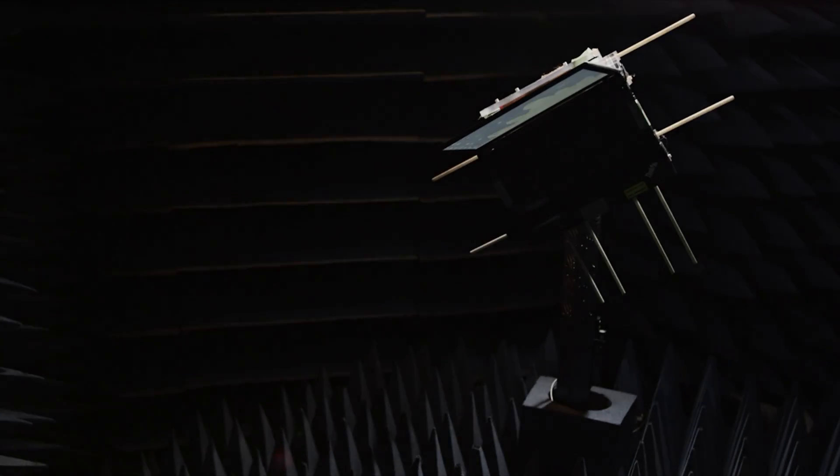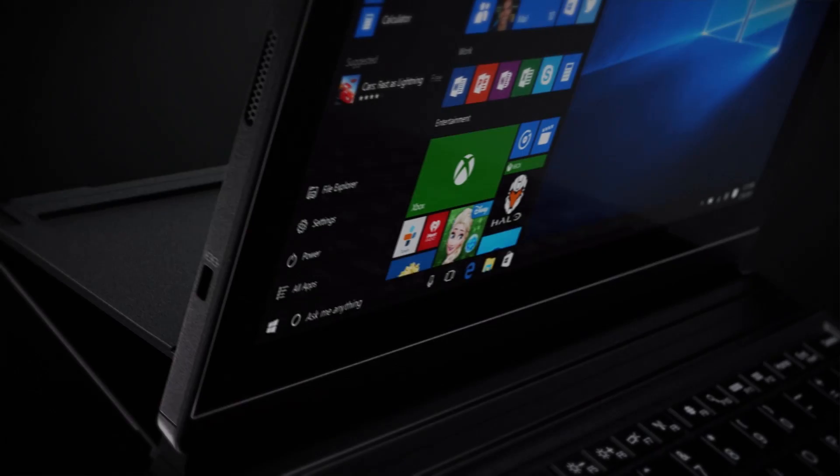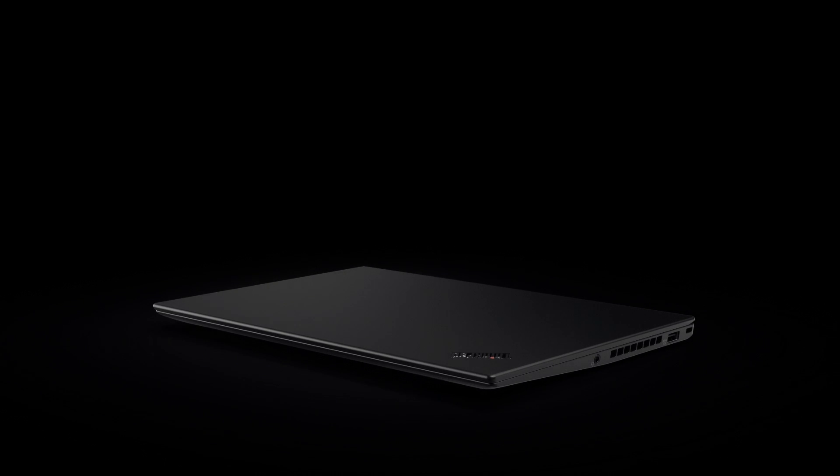ThinkPads have something in common with spaceships, exotic airplanes, racing cars. We make many, many ThinkPads during the course of the year, during the last 20 years. The X1 is a very memorable and I think significant milestone in the development of ThinkPad.